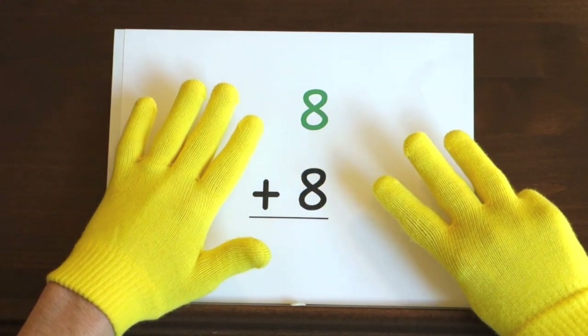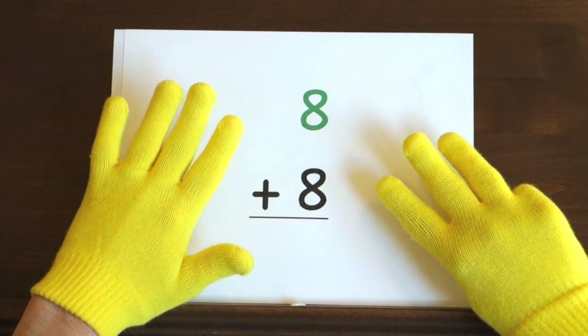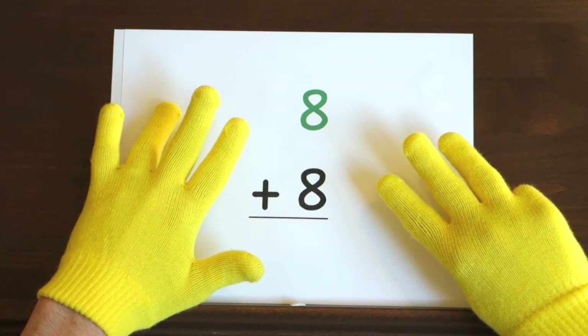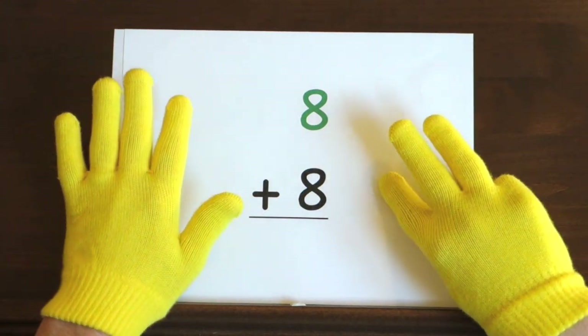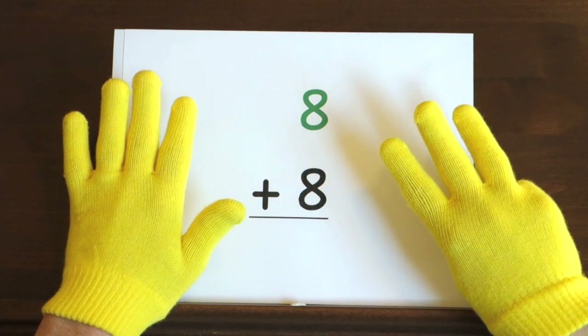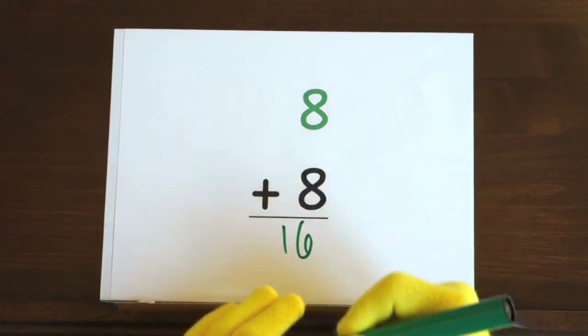Now it's your turn. Ready, and eight, nine, ten, eleven, twelve, thirteen, fourteen, fifteen, sixteen. So we get sixteen for an answer.